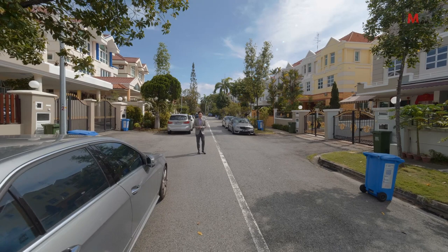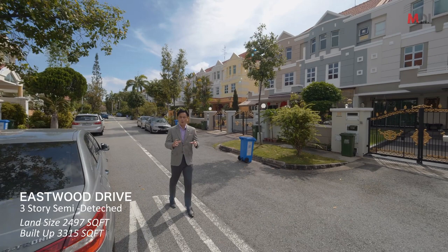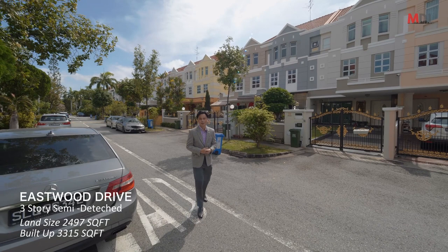Hello guys, this is Elson from Million Dollar Listing and today we are at Eastwood Drive in one of the most sought-after landed clusters in this little corner of Bedok South. And why is it so sought-after? Because the prices here are very affordable — and by affordable we mean $2.35 million for a semi-detached, which I'm going to show you later.